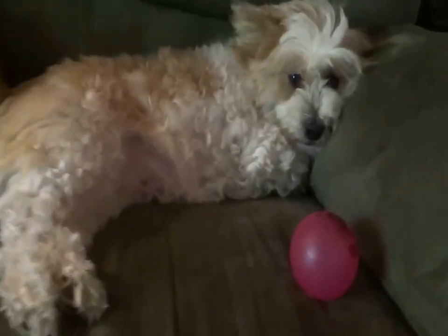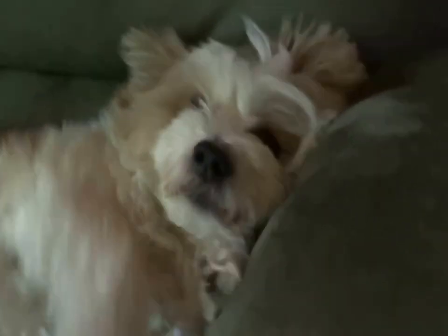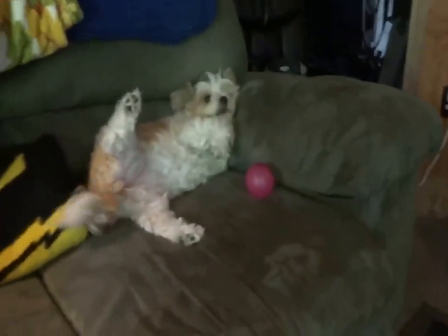Over here, this is my couch that I sit on. This is my dog, Allie. She's a Pomeranian Poodle. She follows me everywhere I go. So that's just my seat right there. She normally takes up that corner, so that leaves me with this side over here.